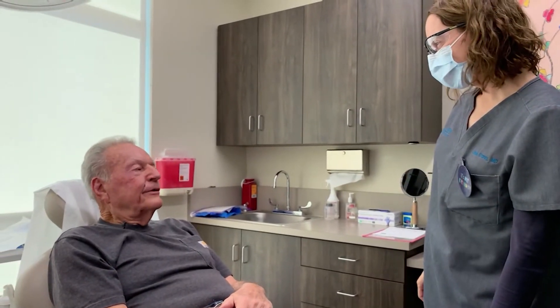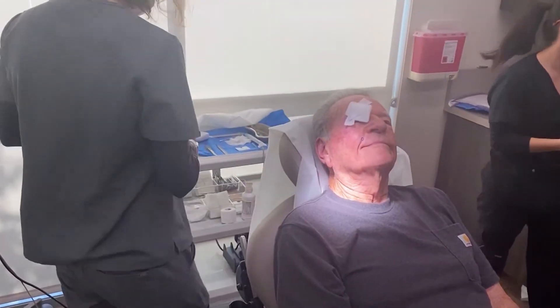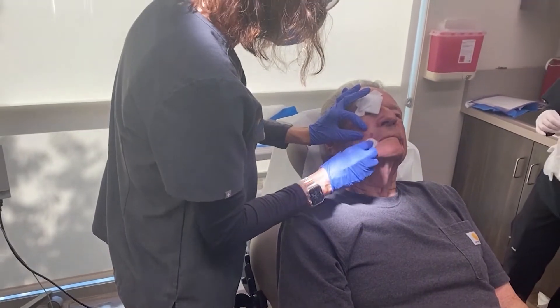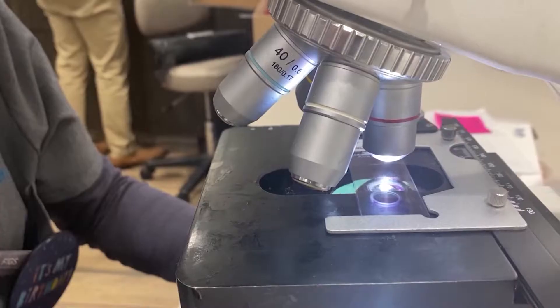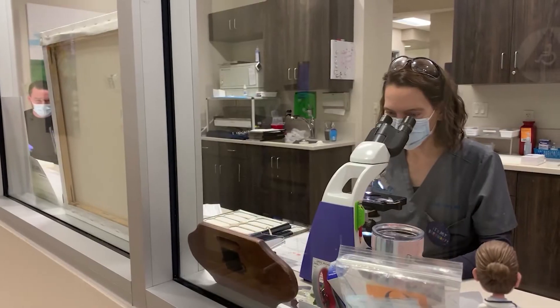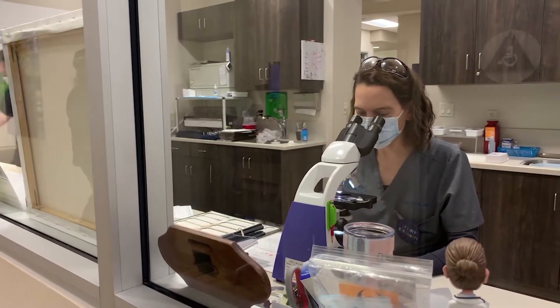Sometimes we do other more rare skin cancers. We cut the cancer out while the patient is awake and lying down in the room, and then we orient it so we know which way is up and down and to each side. Then we make a microscopic slide of it and I analyze that slide to see if there's any more skin cancer at any of the edges. If there is more skin cancer present, then we go back to the patient and take a little bit more from the specific area that we need to.